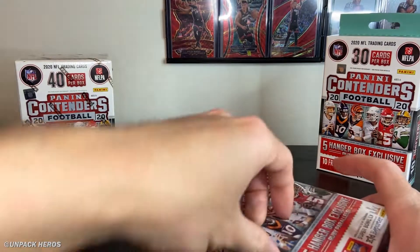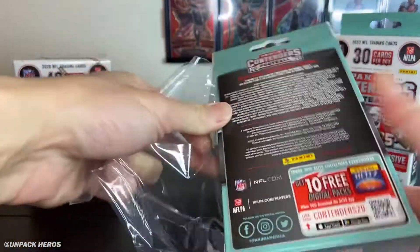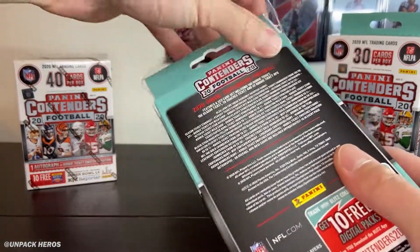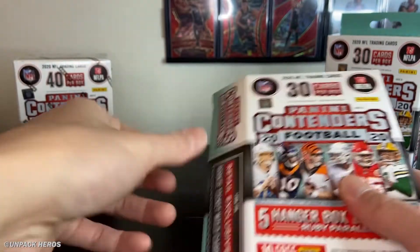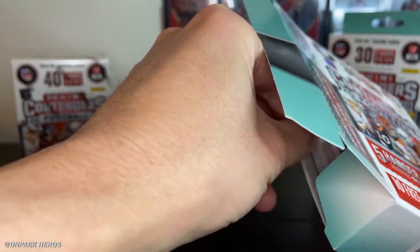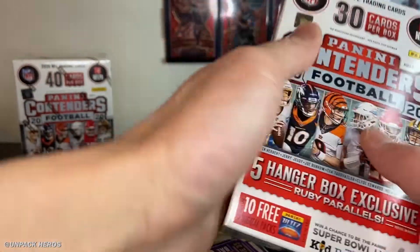I guess I would prefer to have points rather than like a defensive lineman autograph. At least with points I can stack them up and maybe get something I'd actually want — not that they ever have any good rewards on the Panini website.